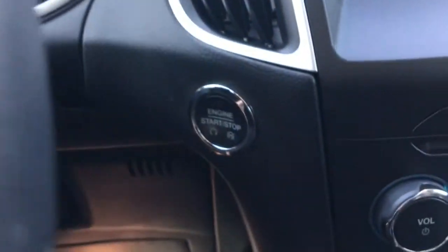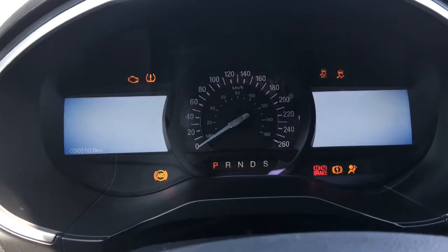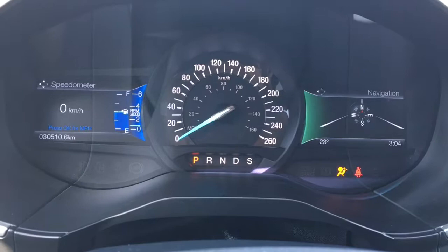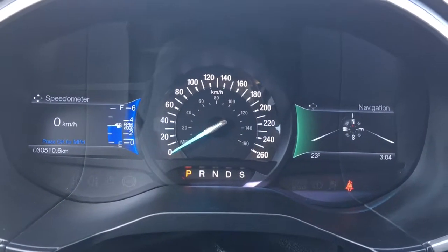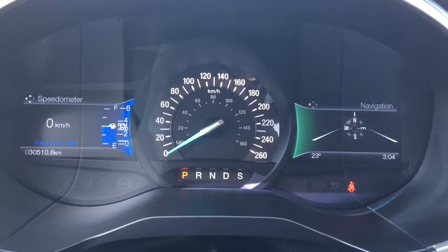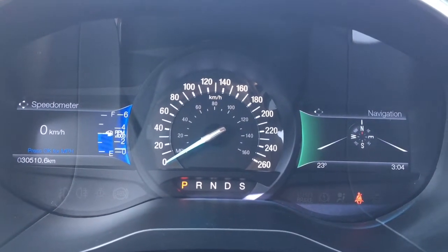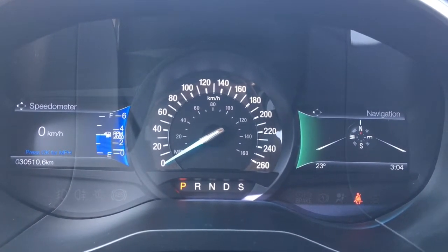Now she is a push-button start, so I'll just go ahead and start her up. We have your traction control, your ABS. We're currently sitting at 30,510 kilometers, so lots of life left in her. Do speak to one of our finance managers about any extended warranty that you may wish to purchase, just to make sure that you are fully covered.